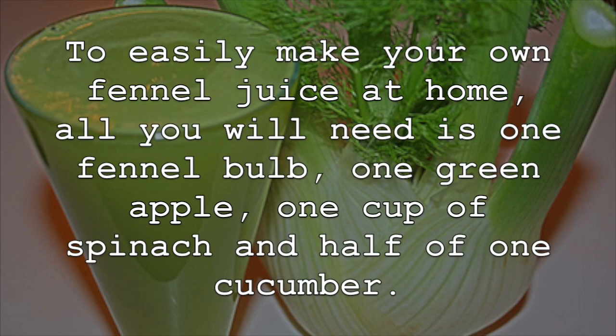To easily make your own fennel juice at home, all you will need is one fennel bulb, one green apple, one cup of spinach, and half of one cucumber.